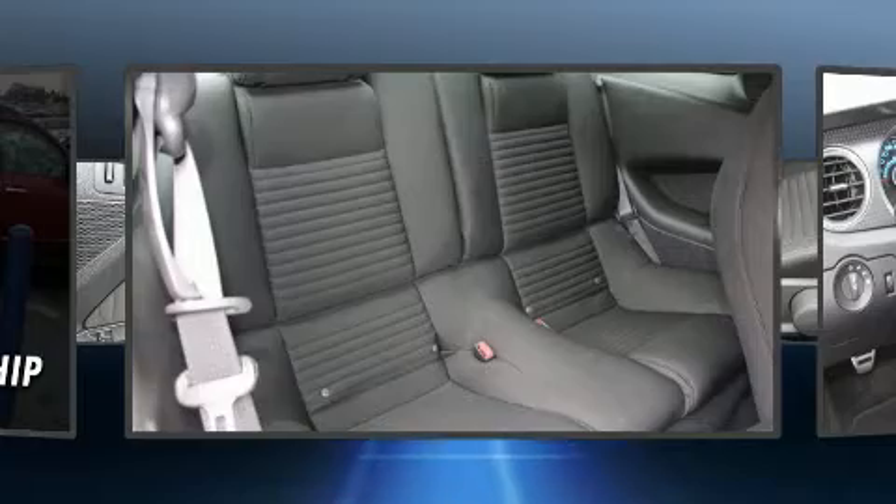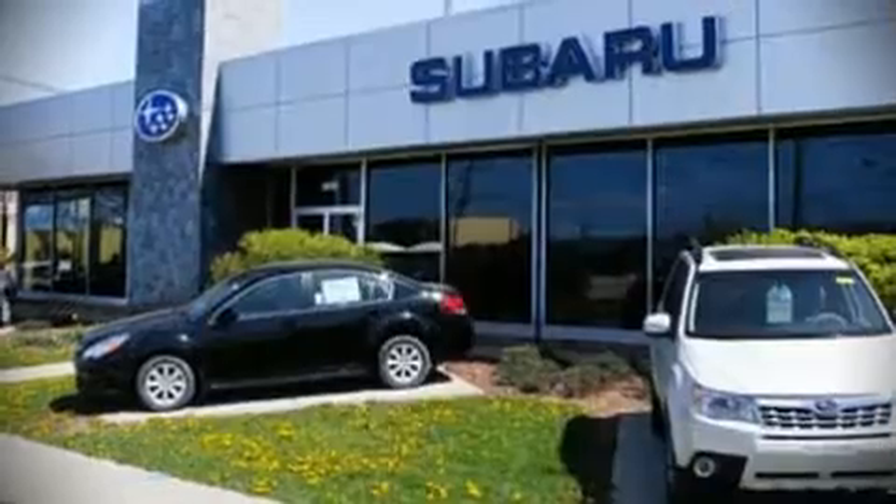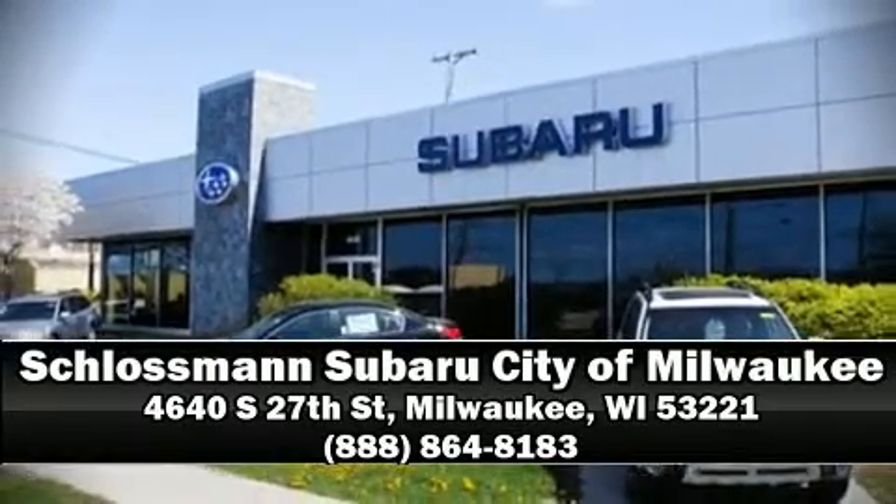It also arrives with a Carfax history report, providing you peace of mind with detailed information. Our experienced sales staff is eager to share its knowledge and enthusiasm with you — we are here to help you.